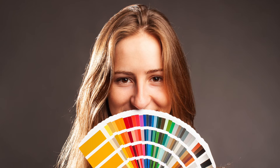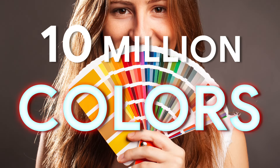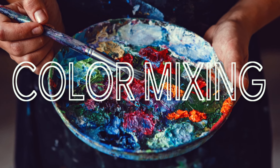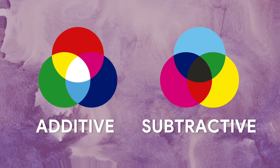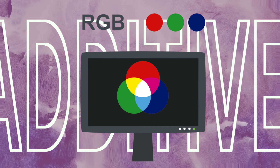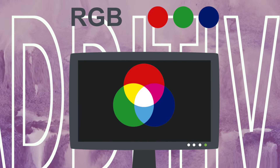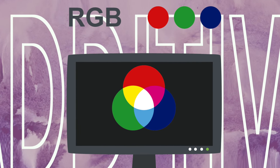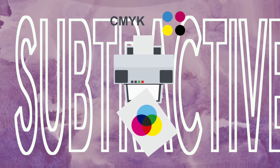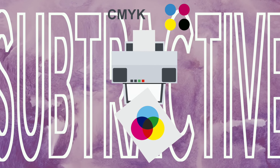How are we able to distinguish 10 million colors when we only have three photoreceptors? The answer lies in color mixing. There are two ways to do this: through additive and subtractive color mixing. Additive color mixing is used to make colors displayed on screens — it combines a black background with red, blue, and green to create a full color image. While subtractive, used for printing, combines a white background with yellow, magenta, and cyan to create black.